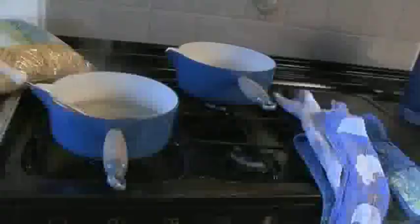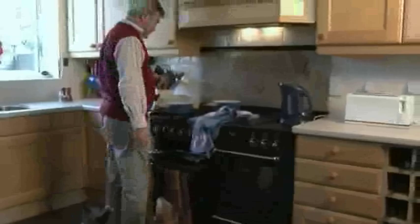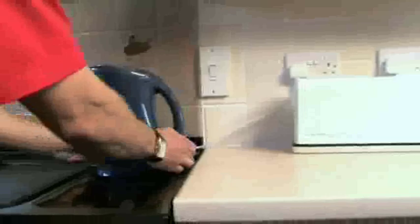When cooking on the hob, make sure pan handles don't stick out. Don't leave tea towels or food packaging on the hob, and wear appropriate clothes — if clothing is too loose it can easily catch fire. Keep dogs out of the kitchen when cooking and make sure the floor is free from trip hazards. Make sure the cooker is switched off when you finish cooking. Take care with electrical leads and appliances and keep them away from water.